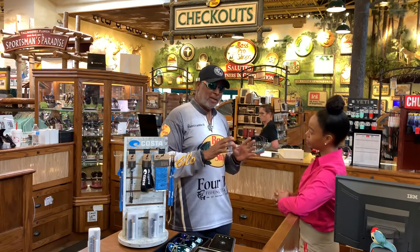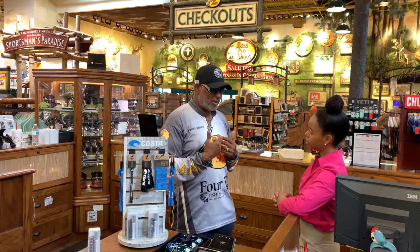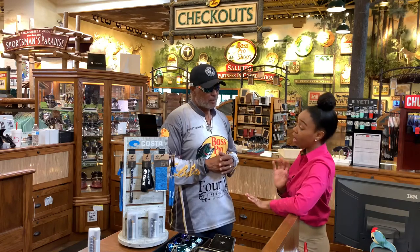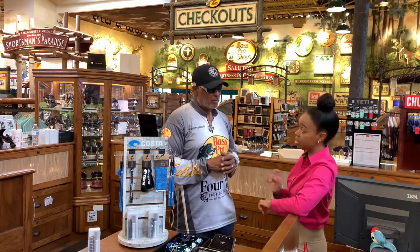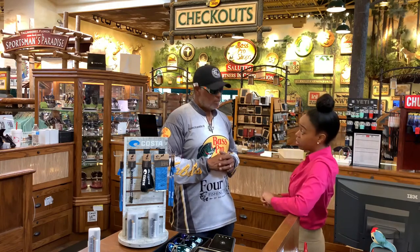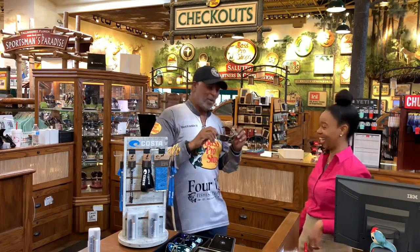I hunt as well, so I need glasses that don't reflect when I'm out there shooting ducks. Absolutely. So when you are hunting, you don't want to use a reflective lens because it's going to scare away your game. We don't want that, so we're just going to give you a copper colored lens. You don't want to wear those reflective ones — you're going to lose all the deer.